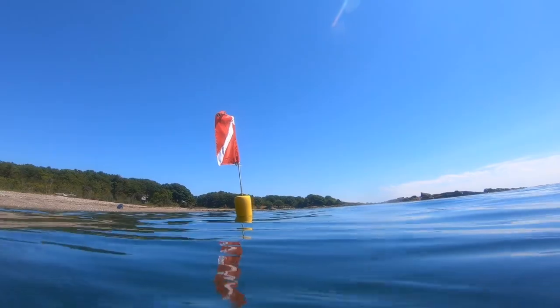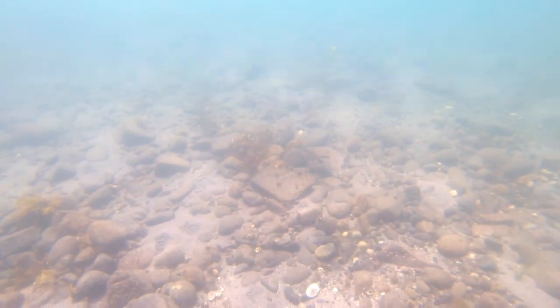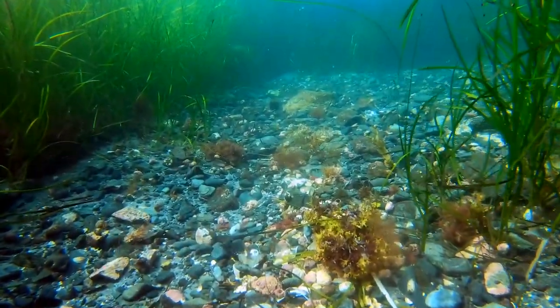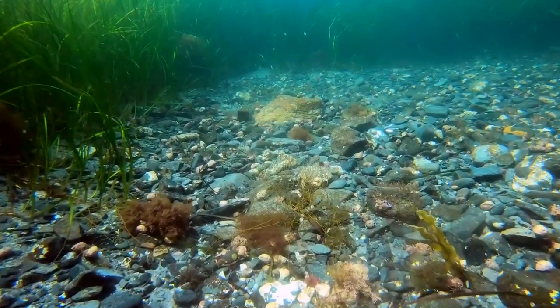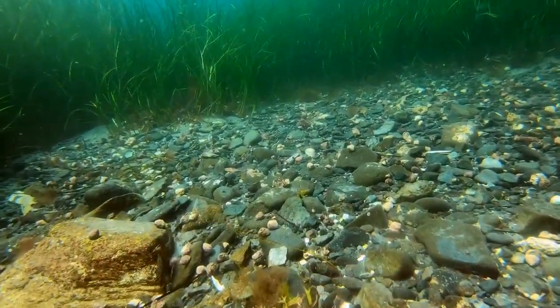We're now beginning our descent. The rocky bottom comes into view. As we swim out into deeper water we encounter beds of eelgrass. Among the eelgrass are patches and avenues of colorful rocks, shells and marine algae.